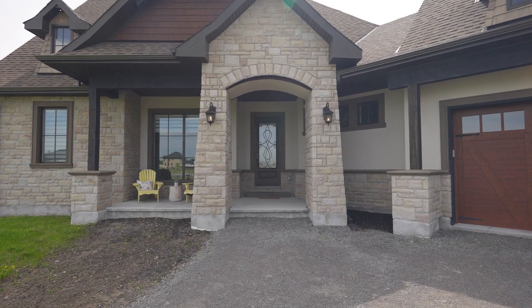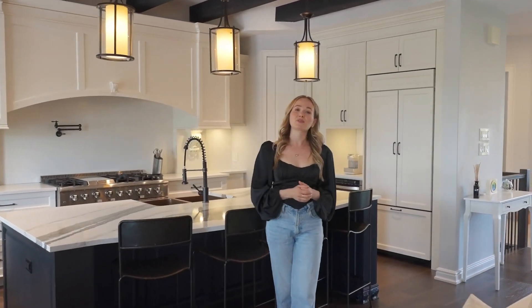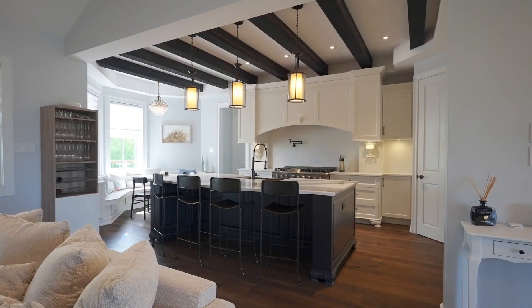Let's head inside. This incredible custom-built home offers six bedrooms, five and a half bathrooms, a triple car garage, and a fully finished walkout basement, offering approximately 5,000 square feet of total living space.